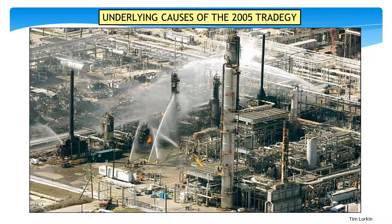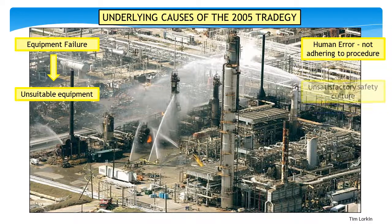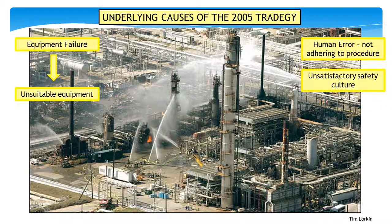The accident at the Texas City BP refinery in 2005 did not result from a single point of failure. It was actually a combination of issues that when combined developed into a catastrophic disaster. Critical safety equipment had failed, some of which was found to be unsuitable for use in this process. Operators were not following written procedures, although there is historical evidence that this had been happening for many years. There was also a lack of communication between operators. The refinery had developed, through years of operation, a substandard safety culture that was continually putting lives at risk.